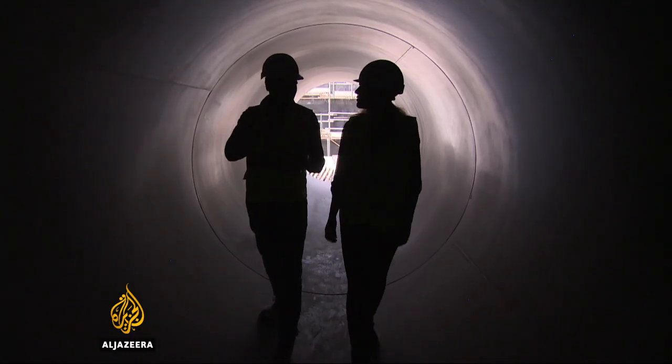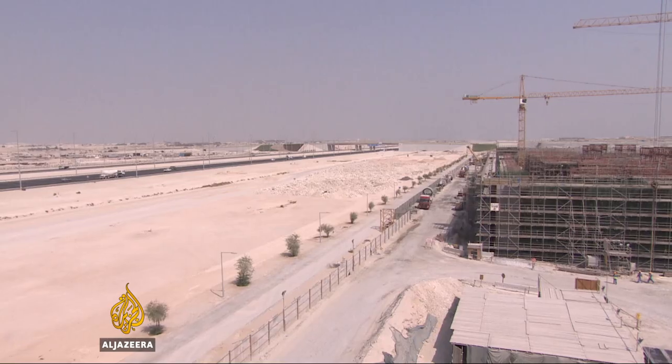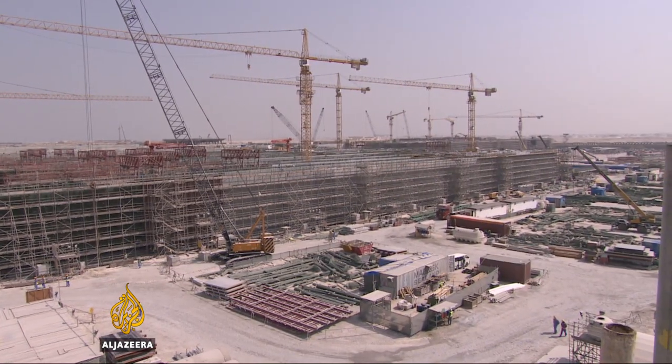An abundance of water in the desert is no longer just a pipe dream for Qatar's residents. These installations are built to last a century. Laura Burden Manley, Al Jazeera, Qatar.